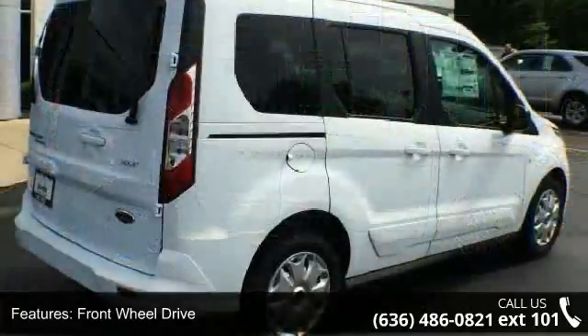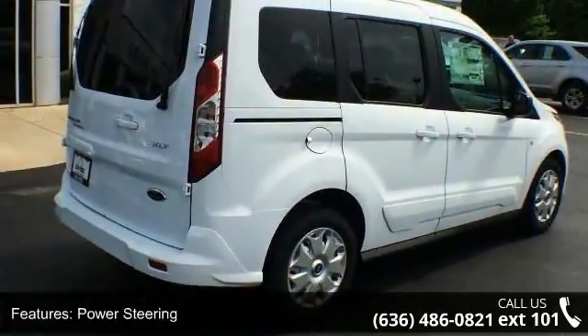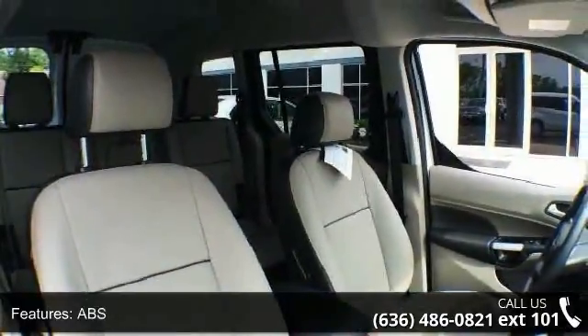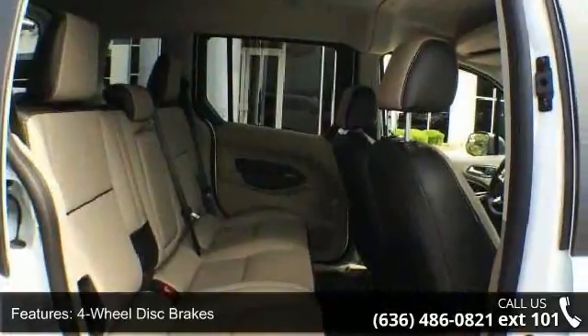This vehicle's top features include passenger vanity mirror, privacy glass, rear defrost, engine immobilizer, ABS, CD player, wheel covers, and intermittent wipers.